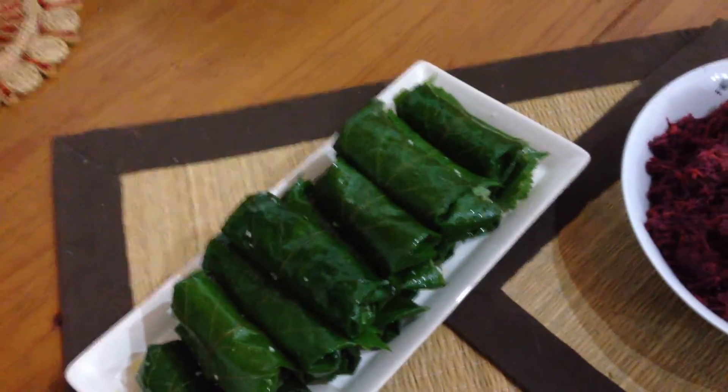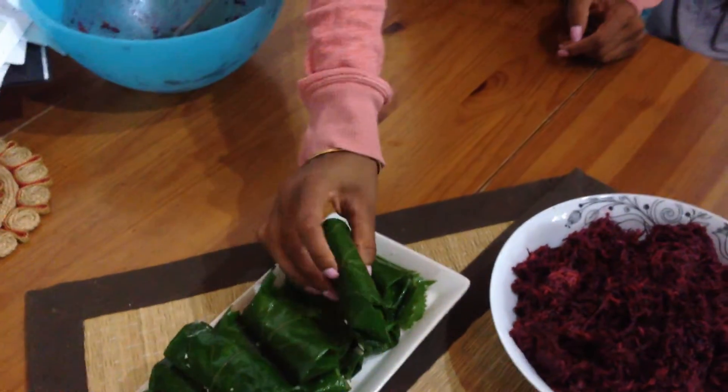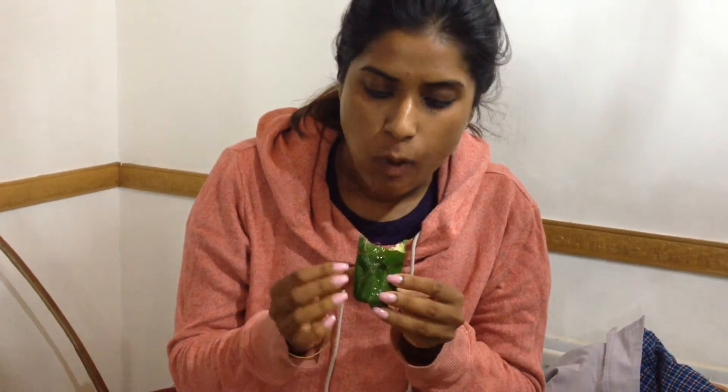Do you want to try one, Gary? Come on, let's try one. Tell the people how that tastes. It's delicious — it's such a lovely texture and really full of flavour. Thumbs up. Definitely.